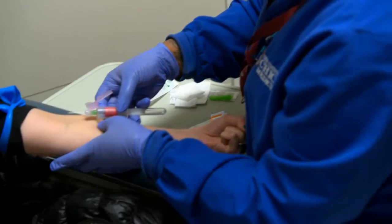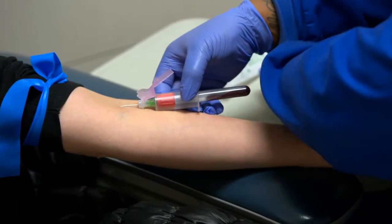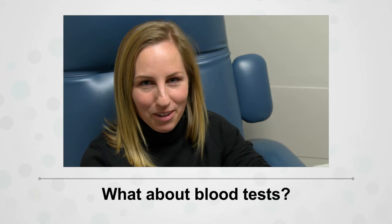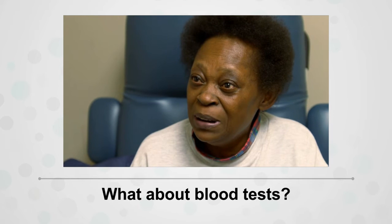Have you had your blood drawn before? Yeah. So this should be easy. Where does my blood go after it's drawn, and why do you have to take three or more tubes of blood at a time?